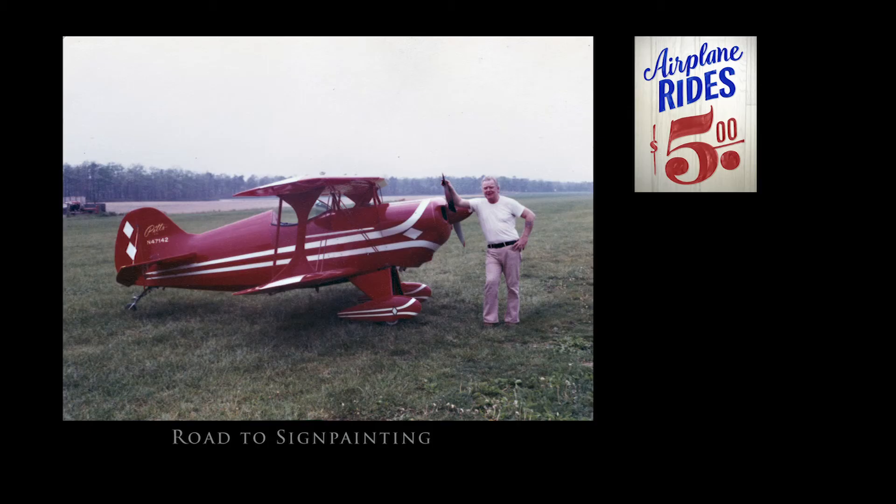I hope by the end of this lecture you'll see it through my eyes a little bit. Rob is correct — I started off as a sign painter. So why is there an airplane? That's my dad, and he built that plane. It flies, and it's not a model.